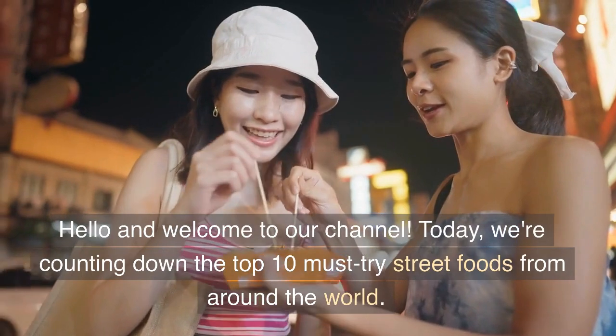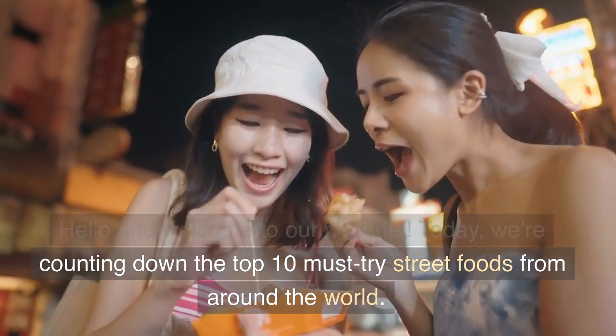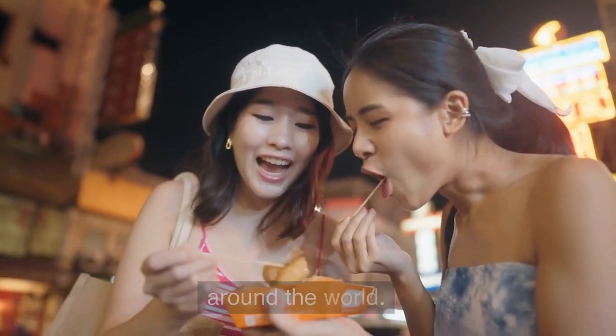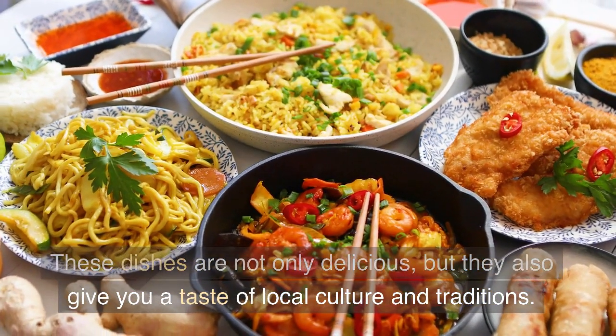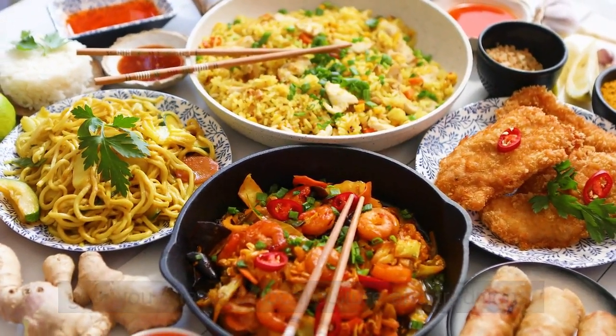Hello and welcome to our channel. Today, we're counting down the top 10 must-try street foods from around the world. These dishes are not only delicious, but they also give you a taste of local culture and traditions.